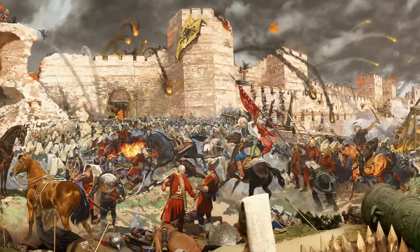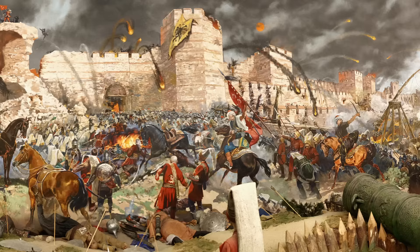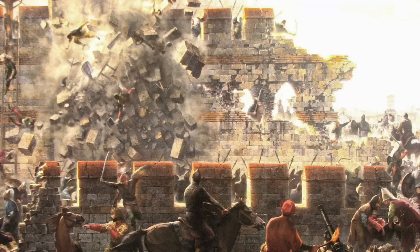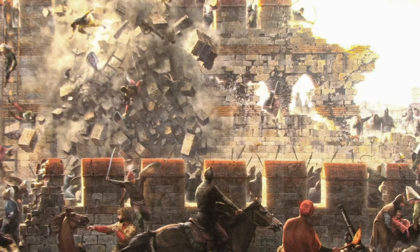The final assault began well before dawn. Thousands of irregular troops charged the outer wall, focusing their attacks on the Mesotechion. After two hours of continuous fighting, they were hurled back. Then, as Mehmed's cannons pounded the walls at almost point-blank range, the Anatolian regulars charged forward. A colossal ball from Urban's cannon smashed into the Byzantine stockade, leaving a wide breach. But the emperor stationed himself in the gap, and the Turks were repulsed again.